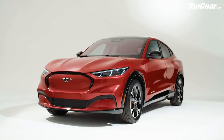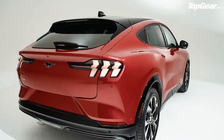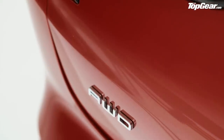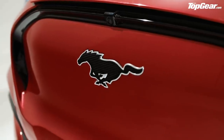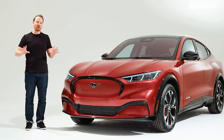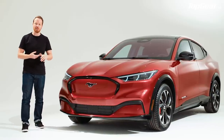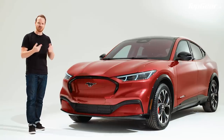Which is all well and good, but none of that — apart from perhaps the range before you have to fill up again — has anything remotely to do with a good old V8-powered Mustang. The link of course is in the way this thing looks. Before we do the design walk-around, it's worth taking a moment to take in this car's overall design, because Mustang and SUV are two things that just shouldn't go together.